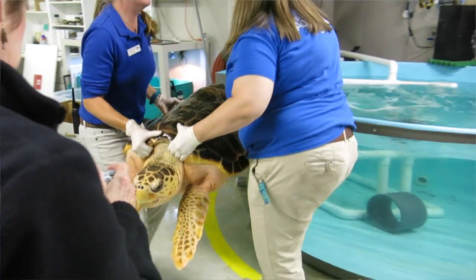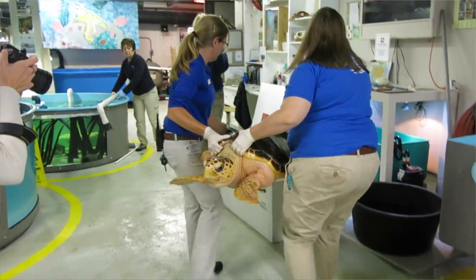We got to feed her. We got to observe how she was target trained so that she could compete with the fish that she will be living with in our exhibit. We also prepared the shipping crate for bringing the turtle back.